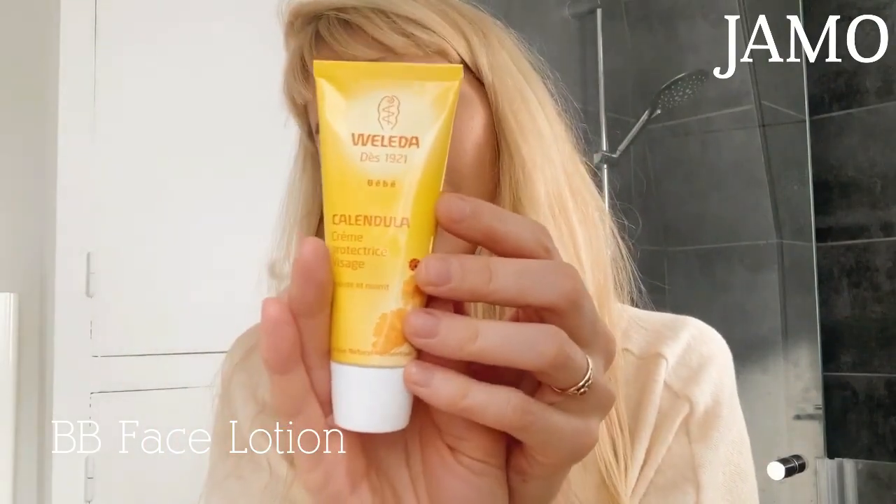I'm also allergic to sunflower oil, so a lot of cosmetics, a lot of face creams, and unfortunately a lot of food has sunflower oil in it and I have to avoid it. So all the products I'm using today don't have sunflower oil in them. I have to use a baby face lotion — it's Bioletta, it's Calendula, a very simple mixture of things. I really love this brand.